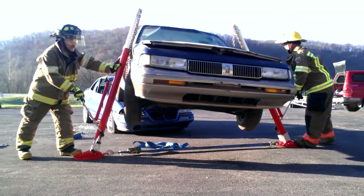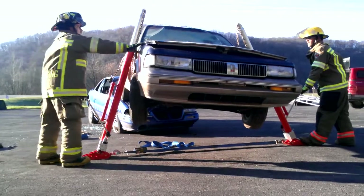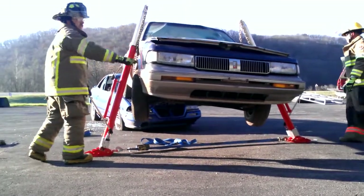All right, that's a full stroke situation. It's holding there just fine. The vehicle is still somewhat stable.